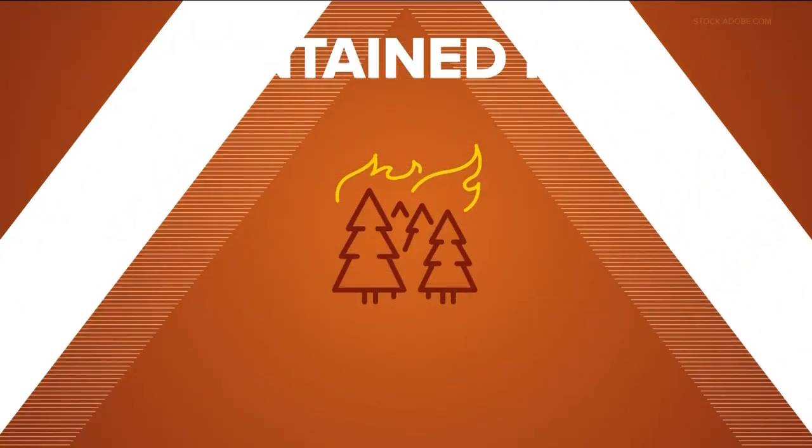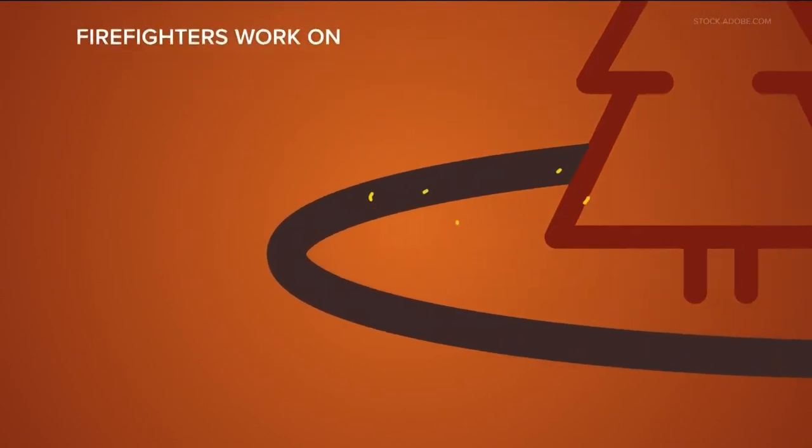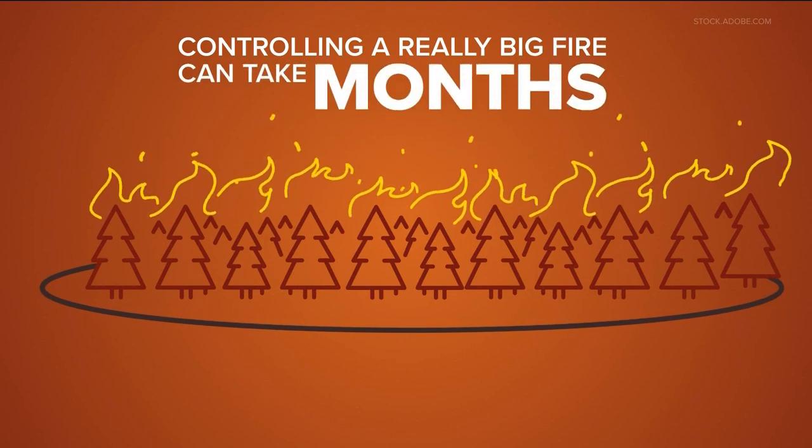Calling a fire contained means making a fire line all the way around it. Then the firefighters work on control, putting out hotspots to keep it from jumping over the line. In a really big fire, that can take months to do.